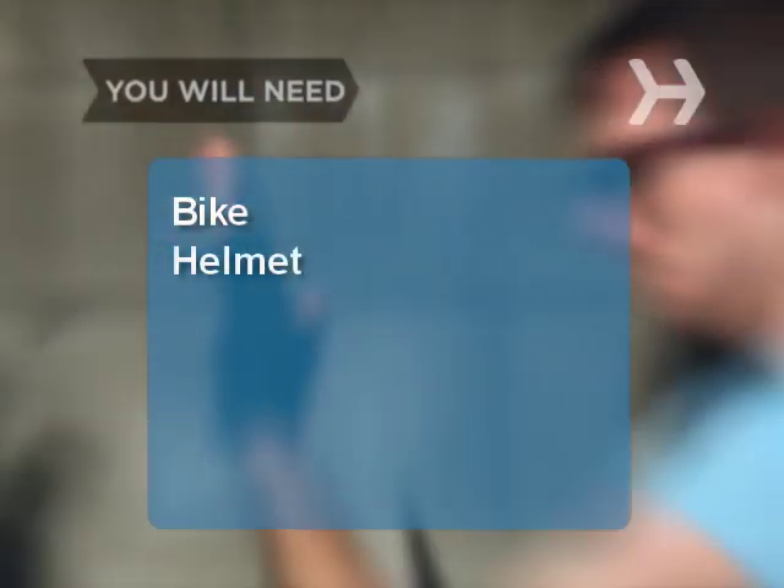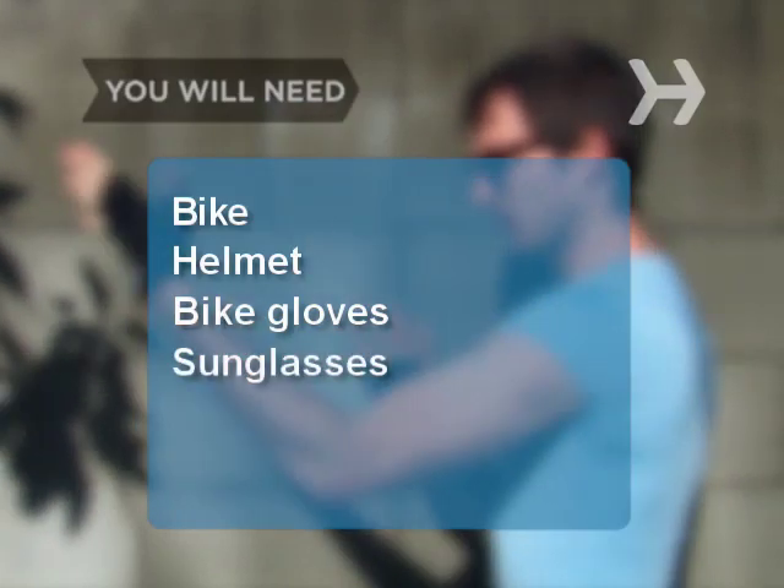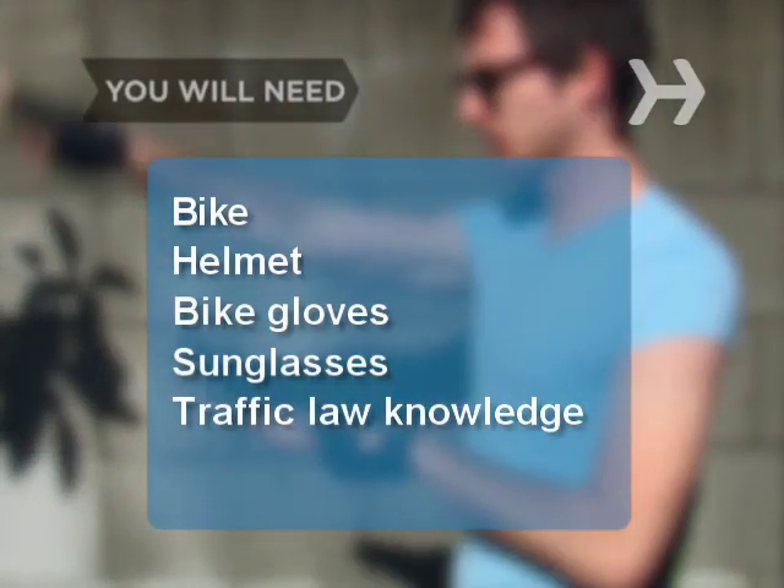You will need a bike with working brakes, a bicycle helmet, a pair of bike gloves, sunglasses, and knowledge of traffic laws.